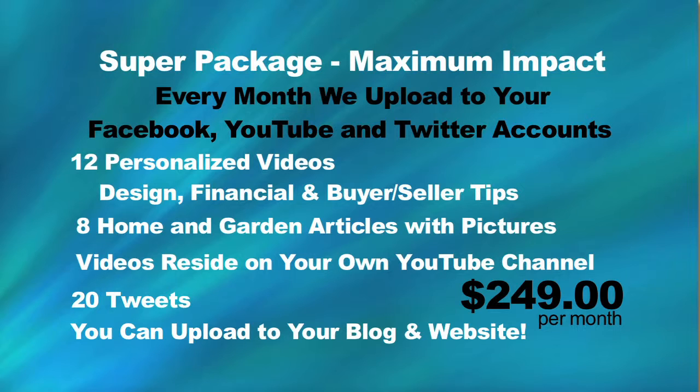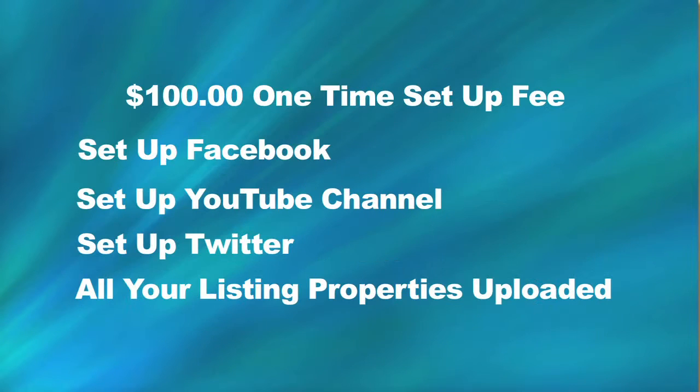The cost of this package is $249 per month, plus a $100 one-time setup of Facebook, YouTube, and Twitter. All of your listing properties are uploaded upon sign-up.